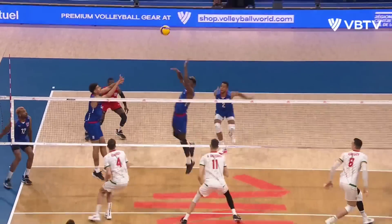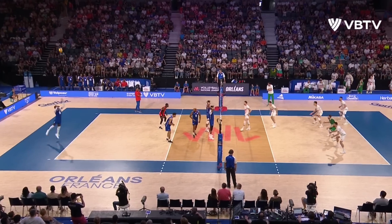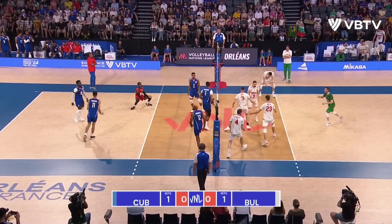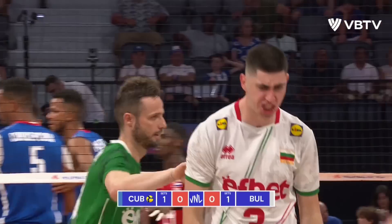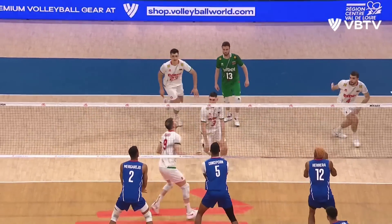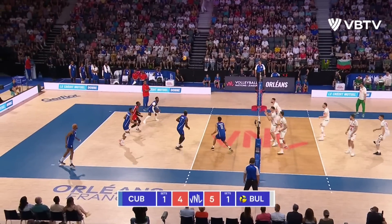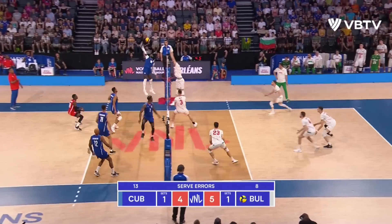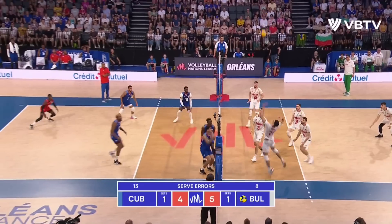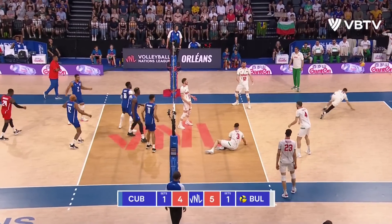Lopez — how? One ace to his name, doesn't get one there. Atanasov receives, and Karlev puts the right hand through it. But here he has to go first. It does look like a hit. Touch on the hands. Decent dig. Nikolov — turn on the first ball, and Karlev!